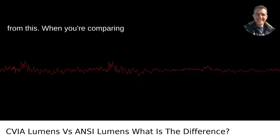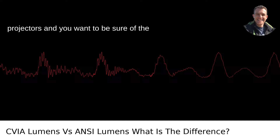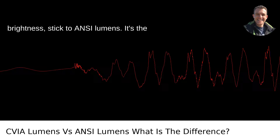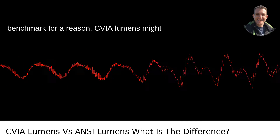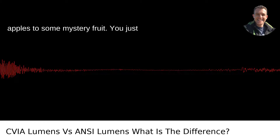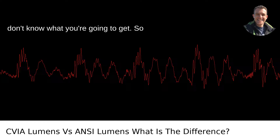Here's what you should take away from this: when you're comparing projectors and you want to be sure of the brightness, stick to ANSI lumens — it's the benchmark for a reason. CVIA lumens might sound flashy, but without the standardization, it's like comparing apples to some mystery fruit. You just don't know what you're going to get.